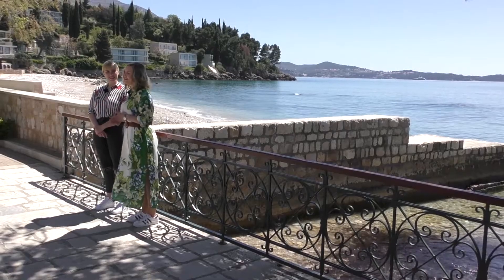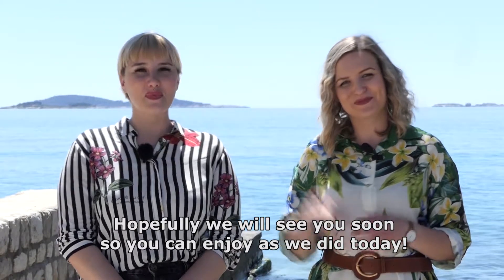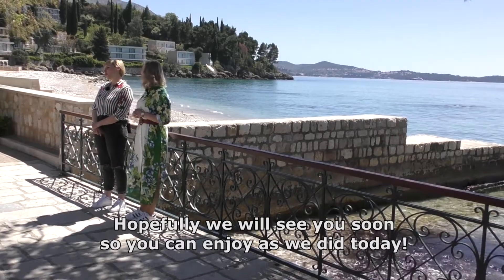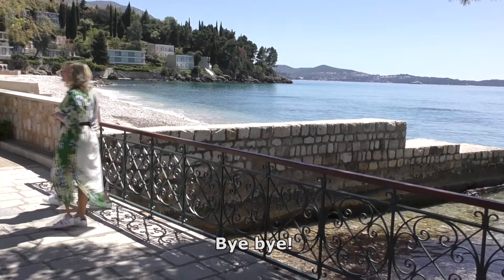You can visit Ivy's shop and you will enjoy it as we did today. Hopefully we'll see you soon so you can enjoy as we did today. Bye!